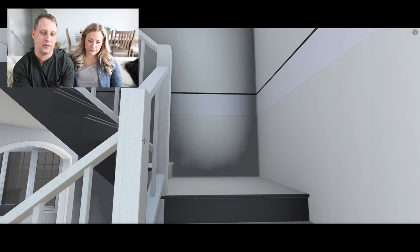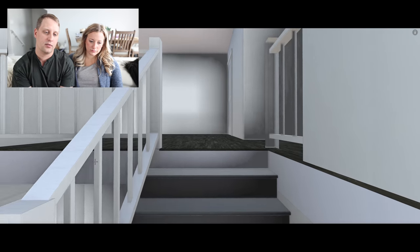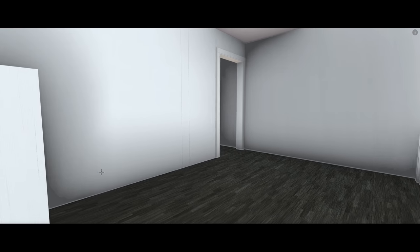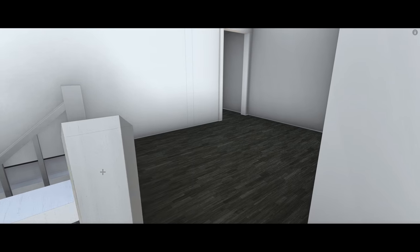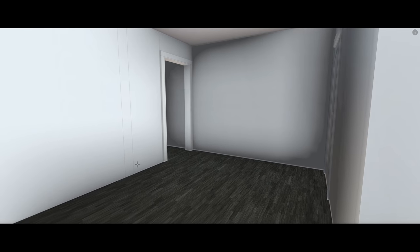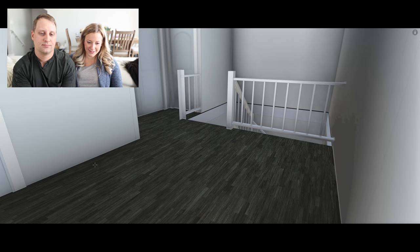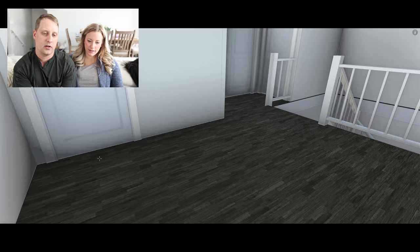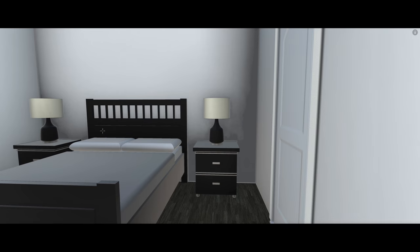Going upstairs — the open concept staircase was something TK Design and Mike Latimer both recommended: super cute, super popular, and we've loved it for a long time. This landing area will be a fun rec room for the kids when they're older — TV, couch, maybe a desk. When the kids are little it probably won't be used much since it's open by the staircase, but we built it for when they're older. Three bedrooms upstairs — to the left is a linen closet, and we call this the favorite kid room, or firstborn, because it has its own ensuite bathroom.